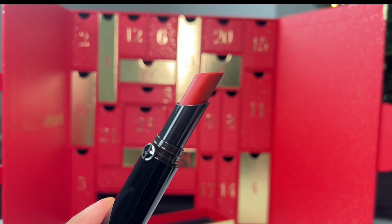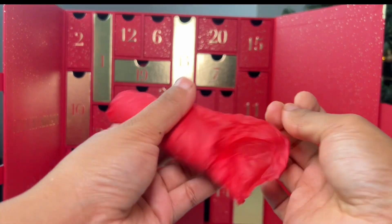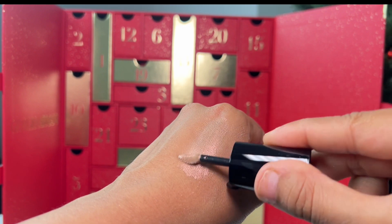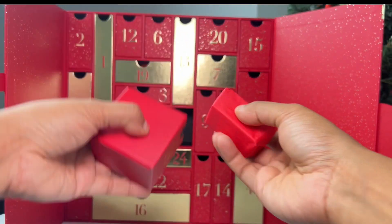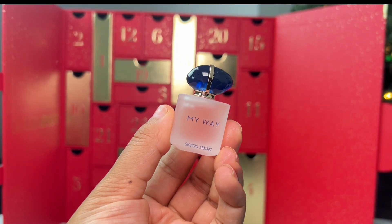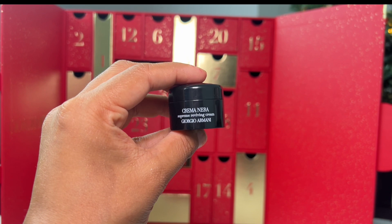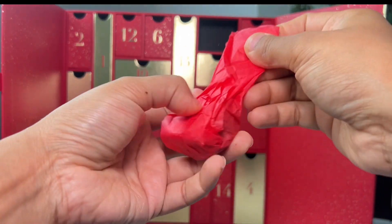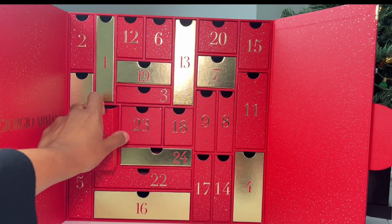Day 16 is a Lip Power in shade 405 — these are long-wear satin lipsticks that deliver vivid color, all-day wear, comfort, and precision application with an innovative drop-shaped bullet. Day 17 appears to be another Eye Tint — there was no box with this one, and I think there was a mix-up in the calendar. Day 18 is My Way Floral — more of a floral fragrance. Day 19 is some skincare. Day 20 is another Eyes to Kill eyeshadow, though I think we may have already had this color — a little confusing.